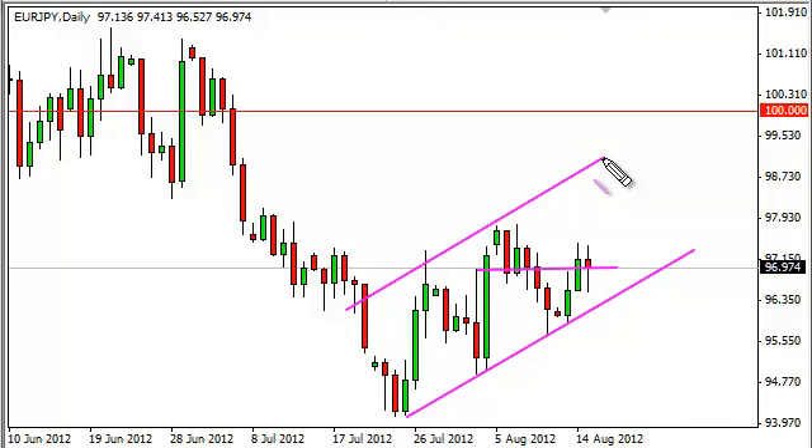Can't really call it an upward channel yet, can't really call it a bullish flag, but it's something. We can make an argument for both, depending on which way it breaks up or down.